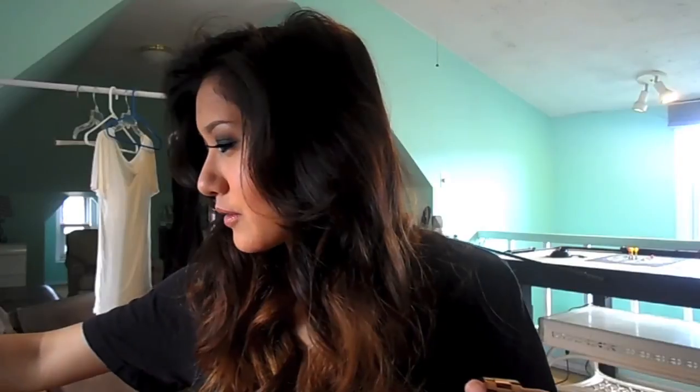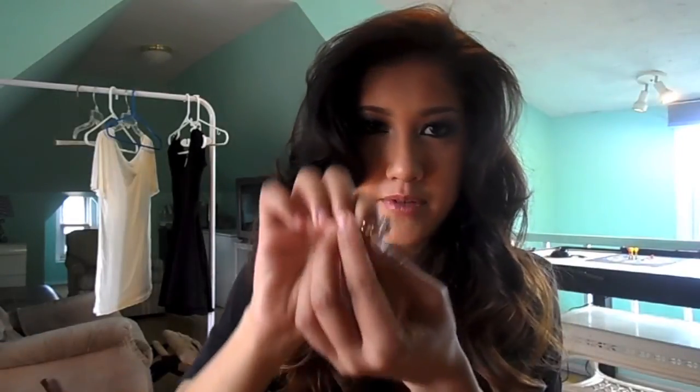My boyfriend surprised me with this. We went to Las Vegas, went out for the night, and when I came back to the hotel room he had put it in its box on the foot of the bed. I knew what he did and just couldn't believe it — I'd mentioned wanting this one months ago and he went searching around Macy's for this exact model. It has so much sentimental value. I'm looking for other pieces to pair it with, like some HRH Collection pieces.